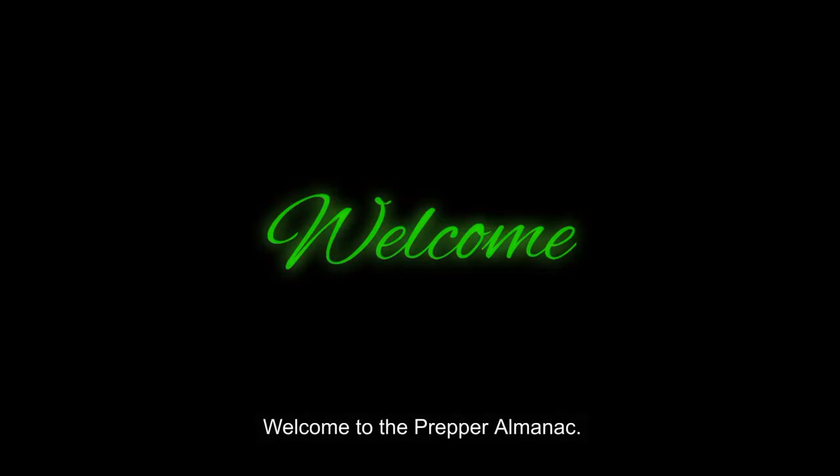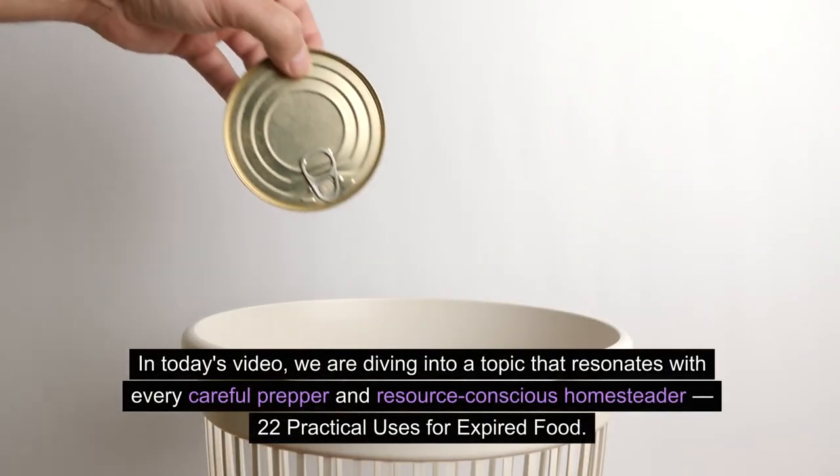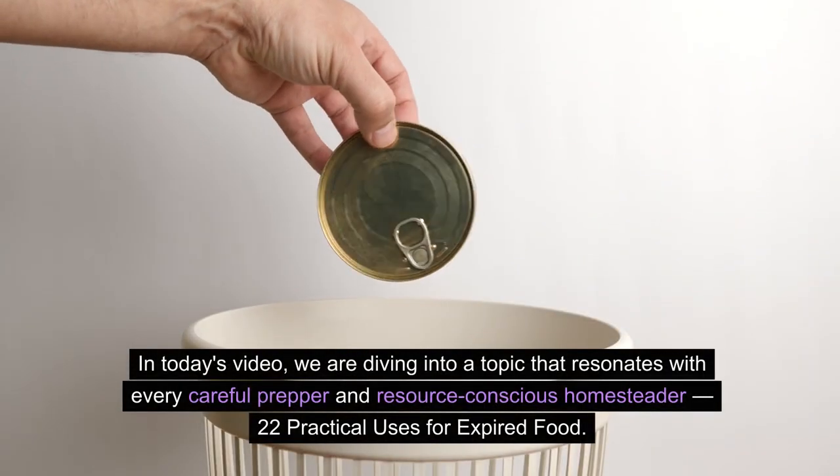Welcome to the Prepper Almanac. Thank you for joining us today — it is deeply appreciated. In today's video, we are diving into a topic that resonates with every careful prepper and resource-conscious homesteader: 22 practical uses for expired food.